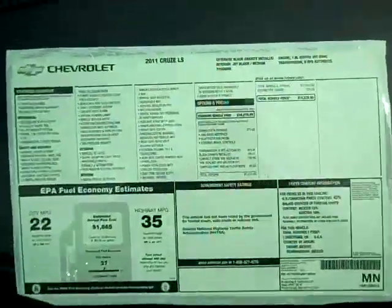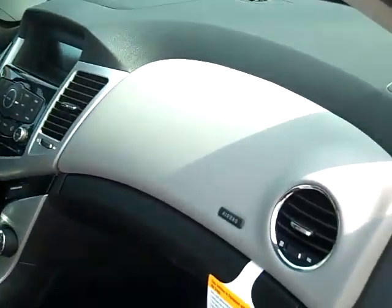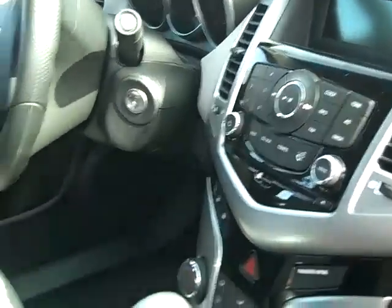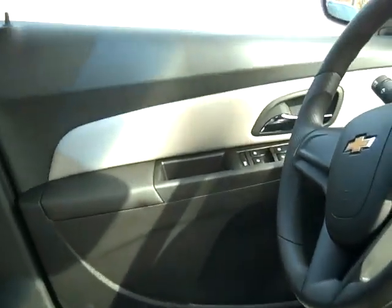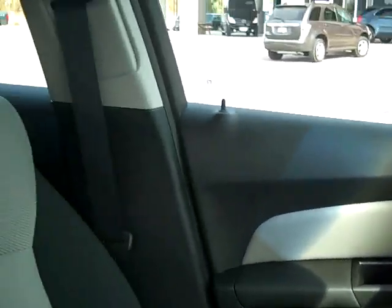This one is an LS model, a 2011 LS, and it lists for $18,570. Just a quick look inside — the car's got a really beautiful interior. It's got automatic power locks, power windows, Bluetooth, and a USB port.